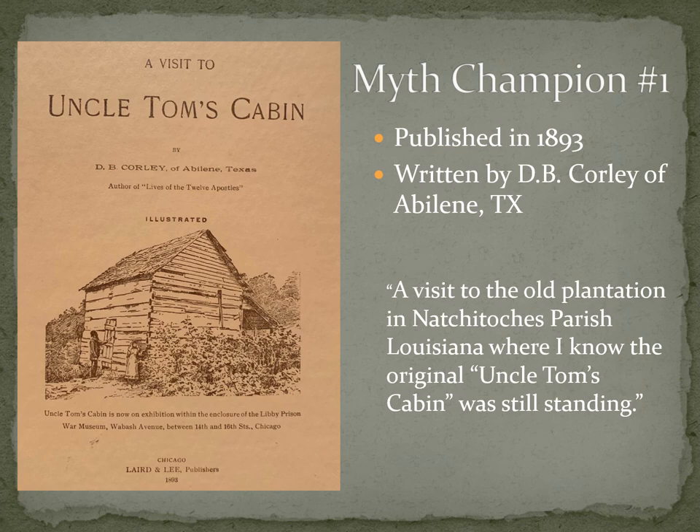Myth champion number one: this is the first time we see this in published form. In 1893, D.B. Corley of Abilene, Texas wrote a book called A Visit to Uncle Tom's Cabin. This is the first time we can get a concrete date — it could have existed before this, but not in printed form. Mr. Corley writes this book to prove that this particular cabin is Uncle Tom's Cabin. The book starts: 'A Visit to the Old Plantation in Natchitoches Parish, Louisiana, where I know the original Uncle Tom's Cabin was still standing.' He gives us no backstory to this — no preface, no explanation. Just: this is Uncle Tom's Cabin.